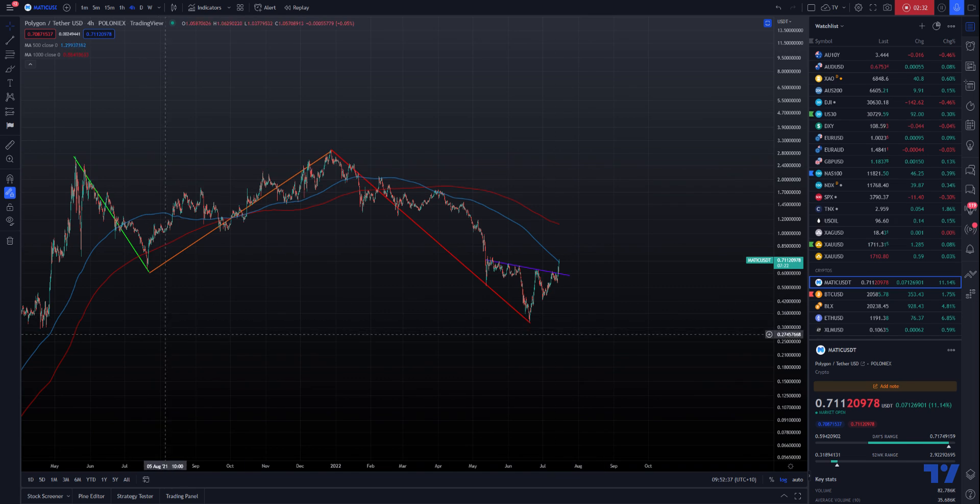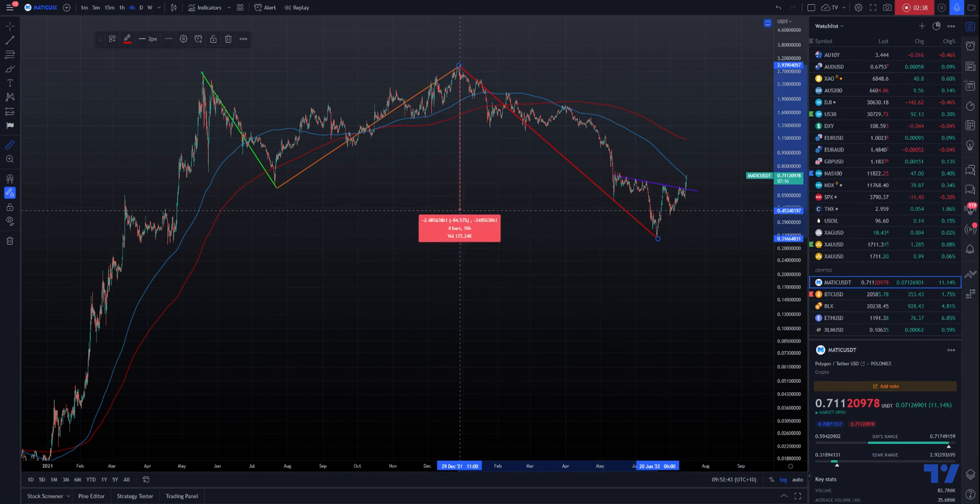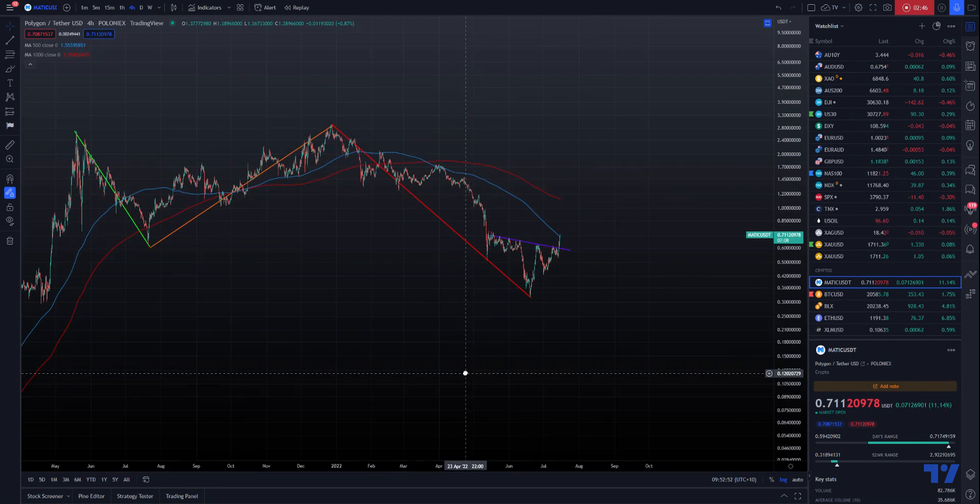We've also had a move down since the highest point of about 90 percent — it's close to 90 — which is a pretty decent correction already. Now depending on how this D wave unfolds and where it terminates, to me it's probably just a matter of holding for the D wave at least, simply because we just don't know what can happen after that.